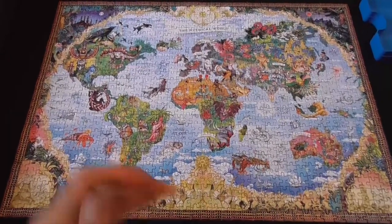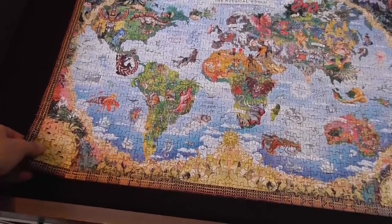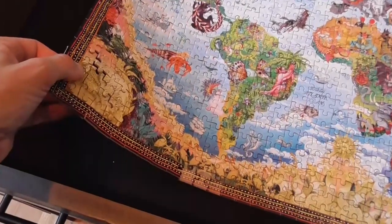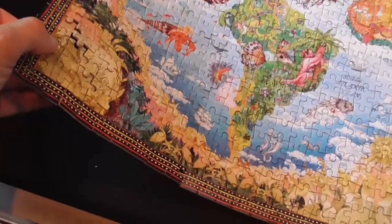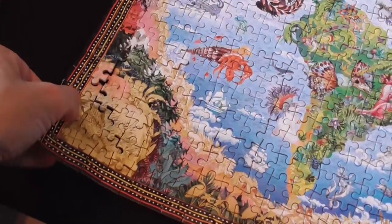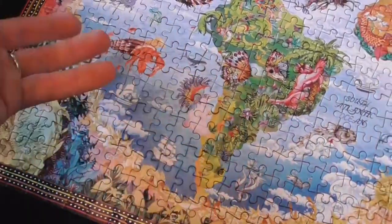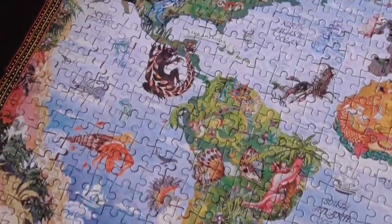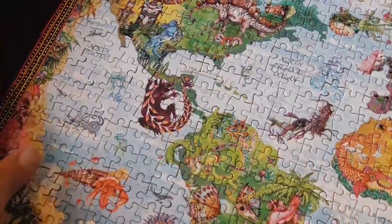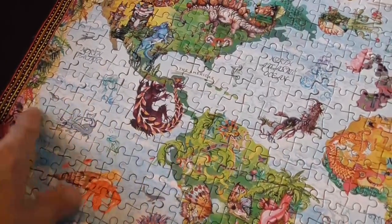Production-wise, the pieces are thick enough. However, the fit is not particularly strong — as you can see, if I start lifting it up, the pieces come apart easily; it's not a tight fit at all. That of course made solving the puzzle a little less fun than when the fit is tighter, because if I had to move around a group of pieces, three or four of them would fall apart and I'd have to redo them.